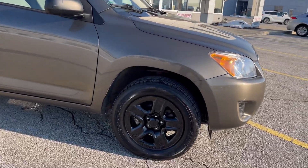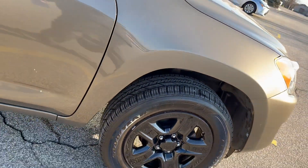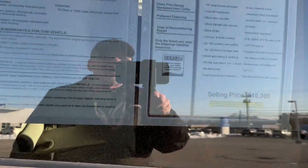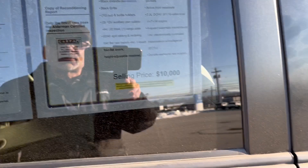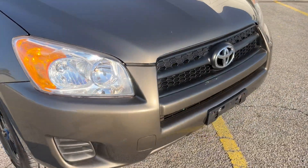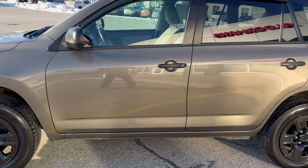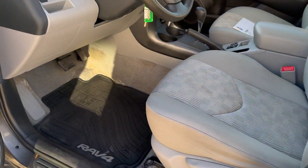New arrival, just went to our shop — like new tires, brakes — only $10,000. It's a very nice shape for the year. 4-cylinder automatic, very clean.